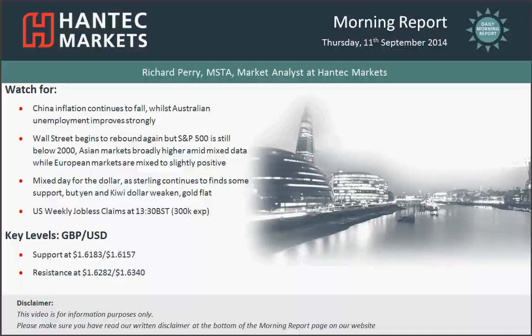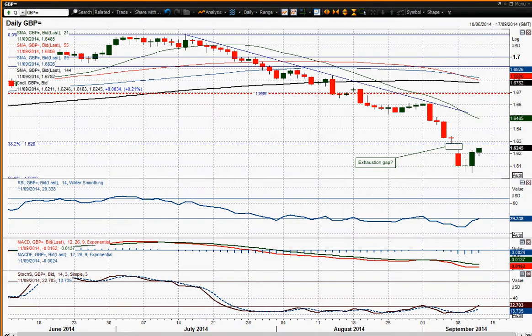Moving on to cable now, and I begin to get excited about these FX charts because at the moment they've been fairly strongly to the downside. But look at this formation we've got here. In terms of technicals this is beginning to get very interesting, because you've got this gap down that we had on Monday from the over-the-weekend news of the poll results that suggested that Scottish independence was increasingly likely.